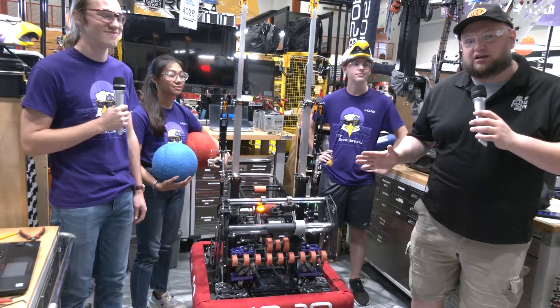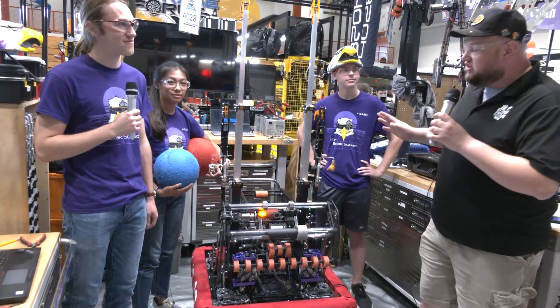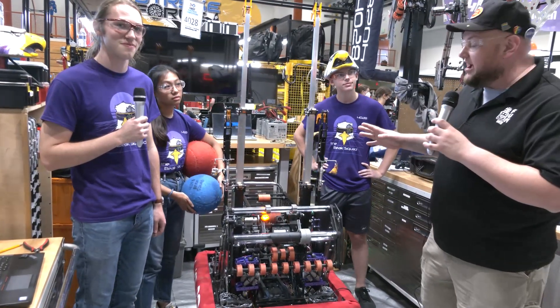Hey everybody, it's Tyler here at the 2022 Indiana Roblox Invitational, checking in with team number 4028 Beak Squad out of Ohio. Championship finalists this year, by the way. So looking fantastic.